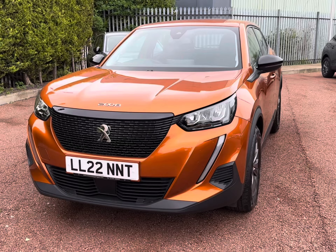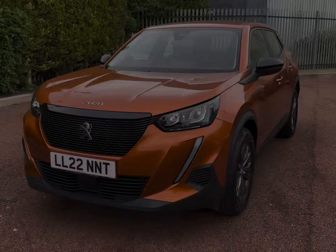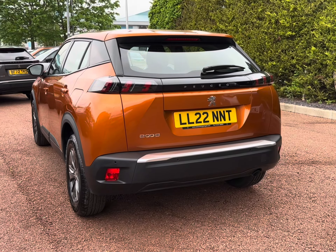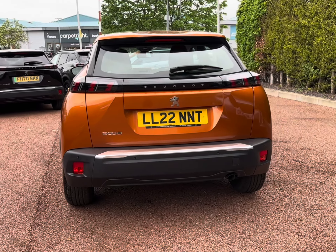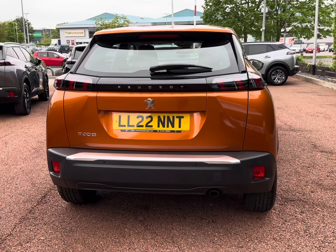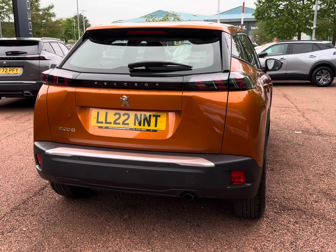This vehicle comes complemented in this absolutely gorgeous Orange Fusion finish, really highlighting those advanced features. It comes with a 1.2 petrol engine, making it the ideal spacious upgrade as a nippy city run-around.